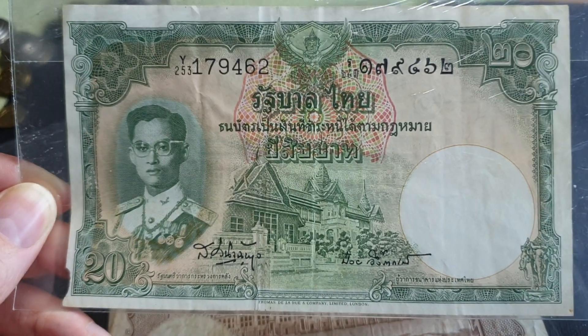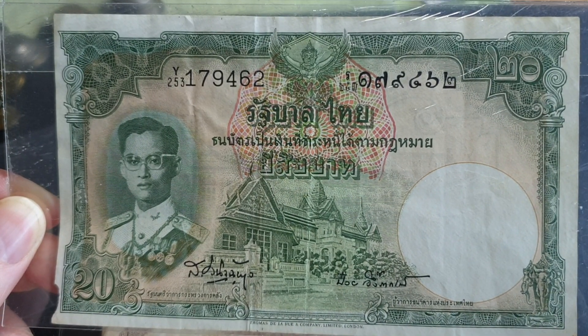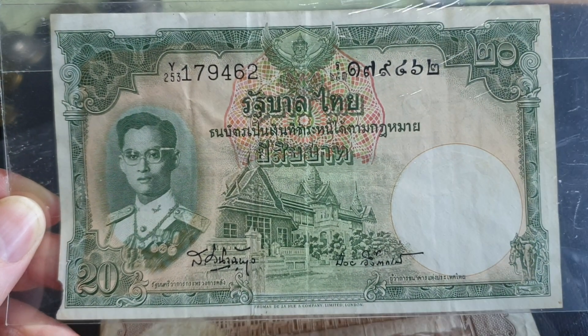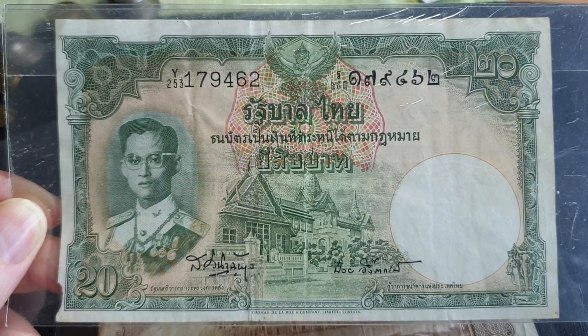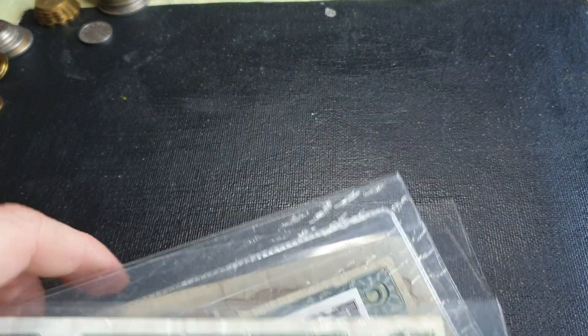Thai banknotes older than this series are pretty hard to get, so this is probably the earliest Thai banknotes you can get that are actually a lot easier on the wallet.